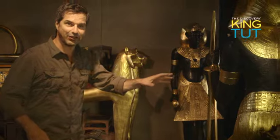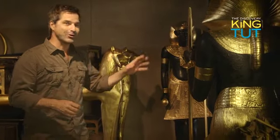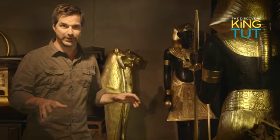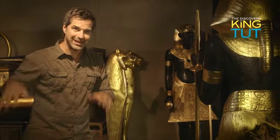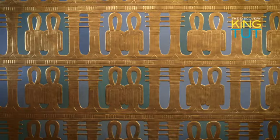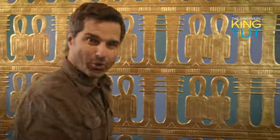These two figures standing guard indicated where the entrance to the burial chamber must be. So on February 17th, 1923, Carter began tearing down the wall that separated the antechamber from the mummy of the pharaoh. When the opening was large enough, Carter was able to peek through and spy a wall of gold.